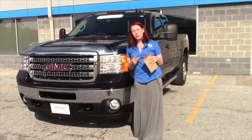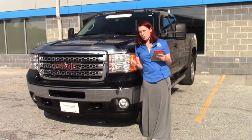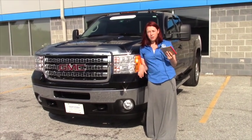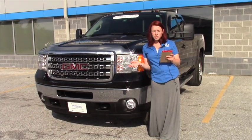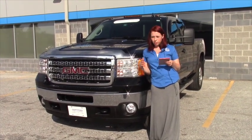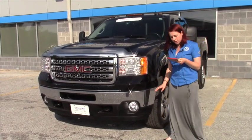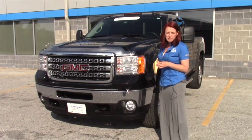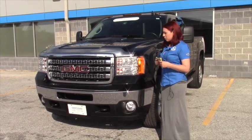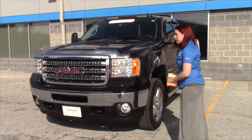So a certified warranty — I know we talked about it a little bit on the phone, but I just wanted to reiterate. It's got a two-year, 24,000-mile maintenance plan for tire rotations and oil changes — you can do this at any GM dealer. You've got a 12-month, 12,000-mile bumper-to-bumper covering every little thing that can go wrong with this truck in a year. Five-year, 100,000-mile powertrain. And a 172-point inspection and complete vehicle recondition, going through every little piece of this truck mechanically.